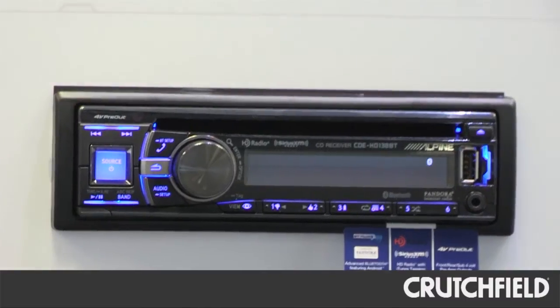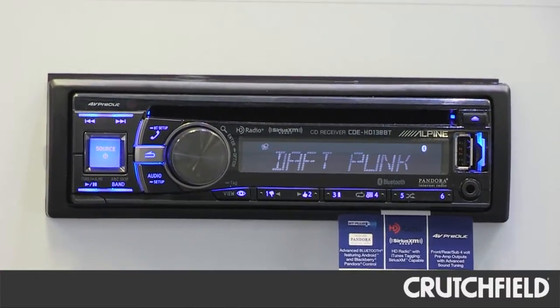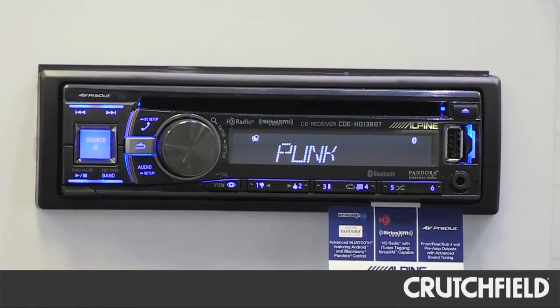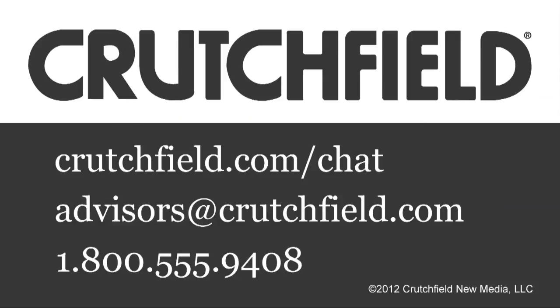And finally, our CDE-HD-138BT, which is our top-of-the-line model. This adds SiriusXM connectivity, and it also adds 4-volt preamp outputs and sound tuning capability as well. That's Pandora and Alpine.